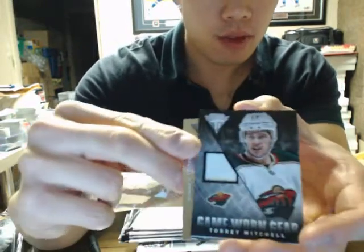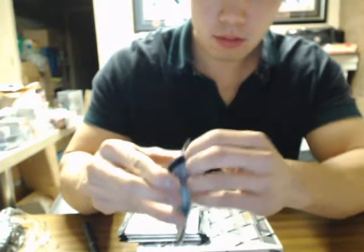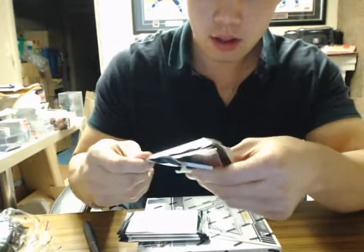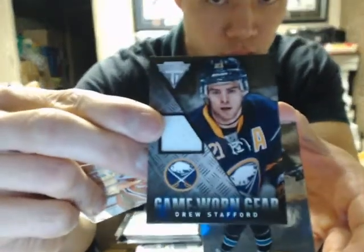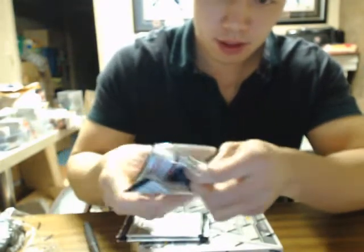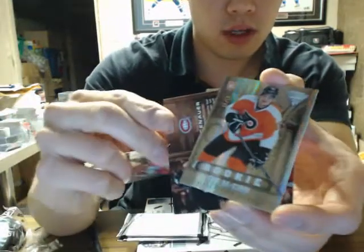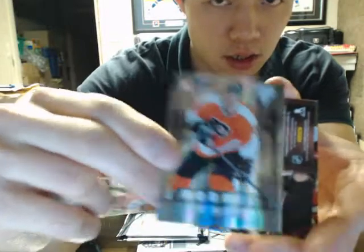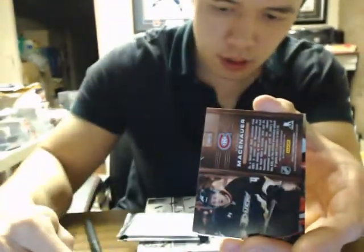So here we go — hockey! We have Game Worn Gear of Torrey Mitchell for the Minnesota Wild, and Game Worn Gear of Drew Stafford for the Buffalo Sabres. We also got two hits here — a rookie of Ty McGinn, that one is 15 of 15 jersey number short print. That's a nice hit there for Philly.